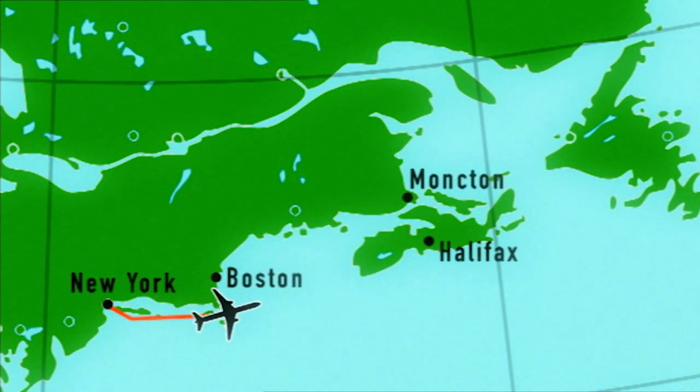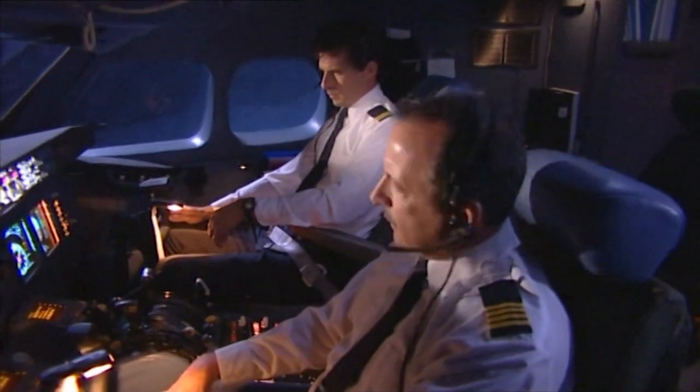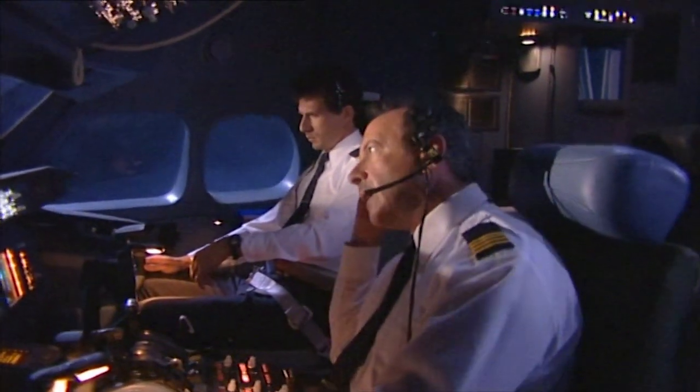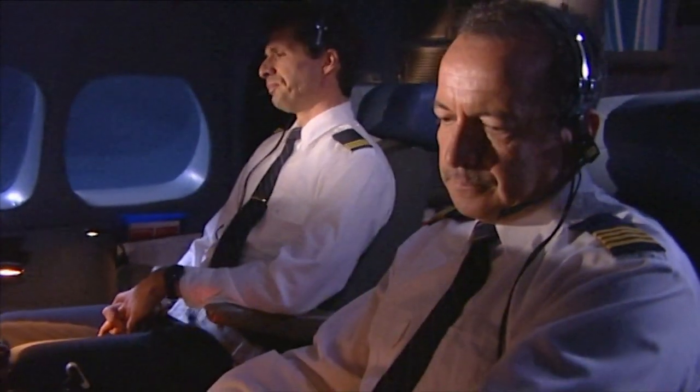Atlantic air traffic is handled by a remote center in Moncton, New Brunswick, Canada. Almost half an hour after takeoff, Captain Zimmermann made his first communication with Moncton: 'Moncton Center, Swissair 111 heavy, good evening, level 330.' Reports of occasional light turbulence at all levels. It was a perfectly normal transatlantic crossing.